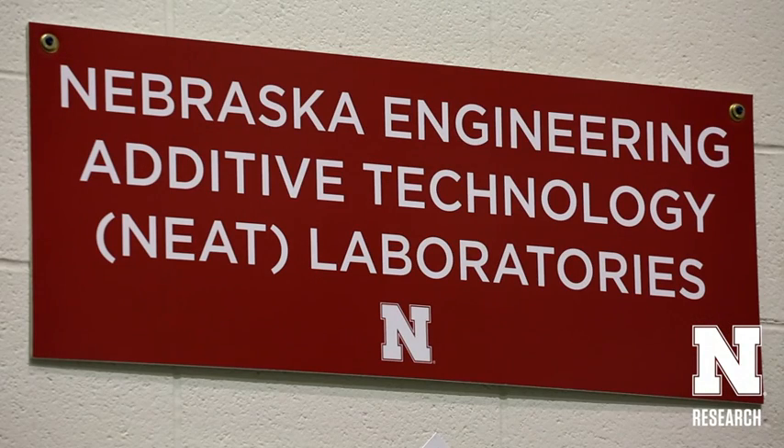That's what we're focused on — eliminating the need for these second revision or removal surgeries by using a biodegradable metal implant, which is kind of innovative in itself. But at Nebraska, what we're doing is stepping it up a notch and making it so we can tailor that degradation to each individual patient.